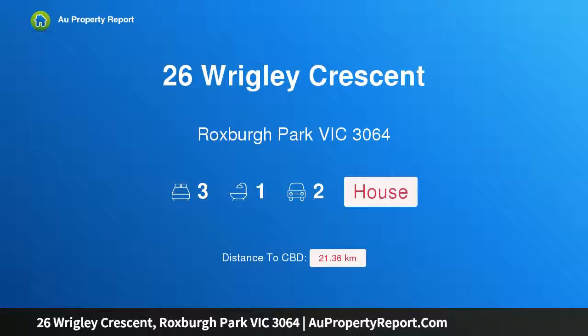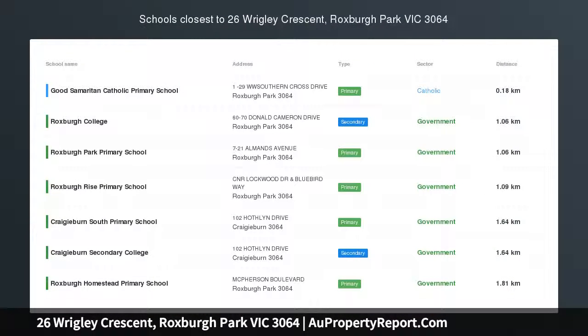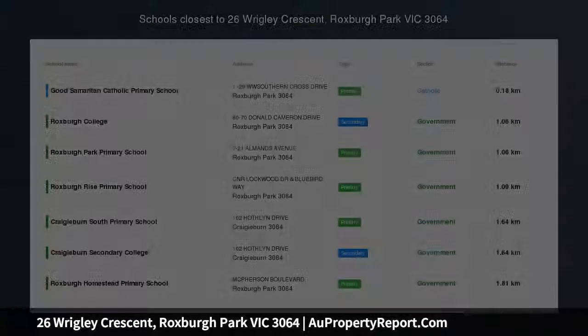Hi, I am glad to introduce property 26 Wrigley Crescent, Roxborough Park Victoria 3064 — an opportunity that can't be missed.